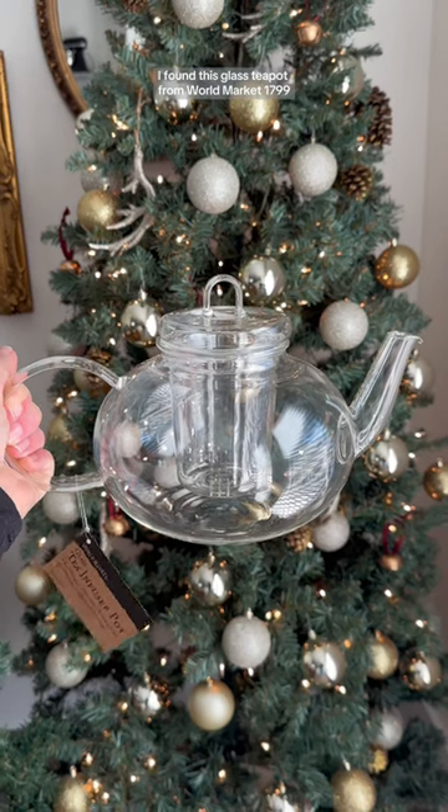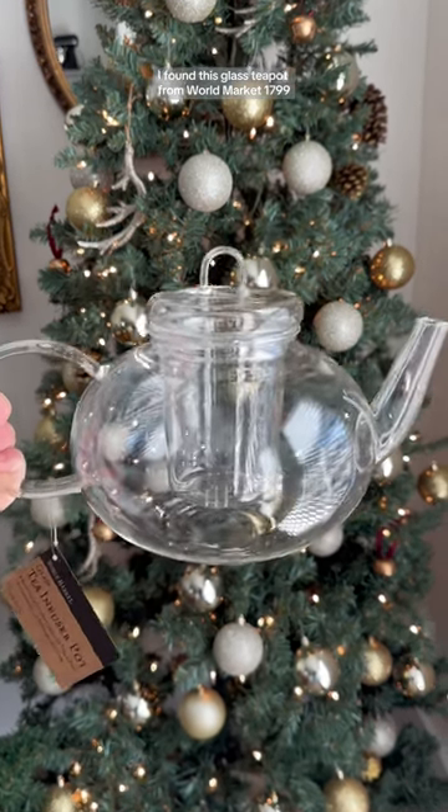I found the cutest Dirty Santa gift for under $20. Let me show you. I found this glass teapot from World Market — $17.99.